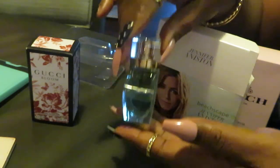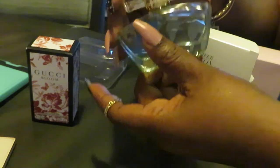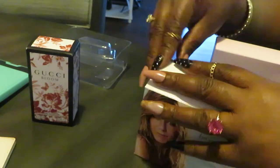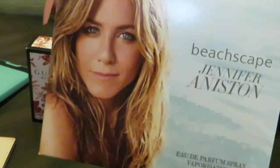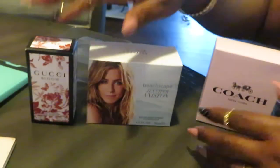It smells really, really nice. Beach Escape — that's the name of it, and that's exactly what it smells like: a beach escape. That is Jennifer Aniston Beach Escape. If you don't know who she is, I'll show you her picture on the box. That's Jennifer Aniston Beach Escape.